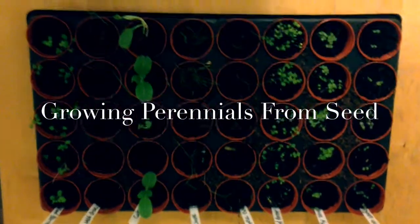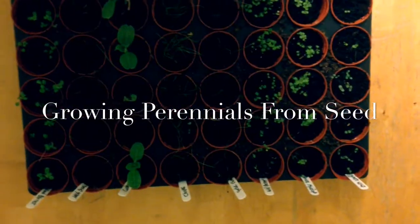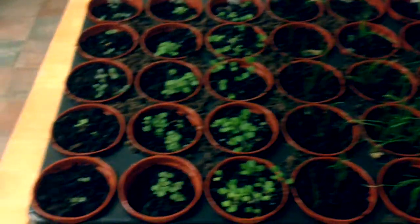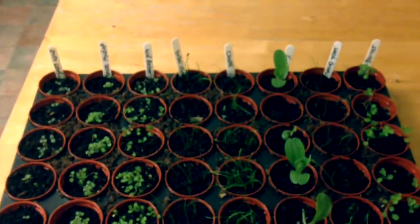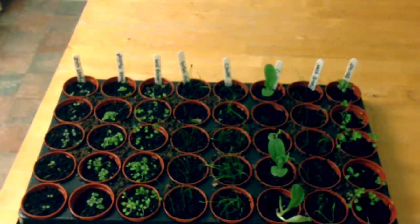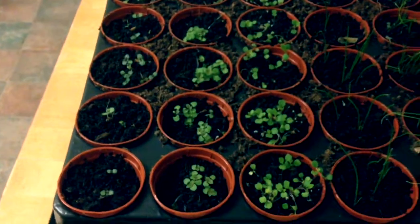Quite early on in my research I came across perennial plants and I've decided to grow quite a few of them to make up the main bulk of my edible garden. The thought with planting perennial plants is that you'll get the benefit for many years to come. So perennials would be things such as trees and shrubs like blueberry bushes that you plant and they'll crop year on year.